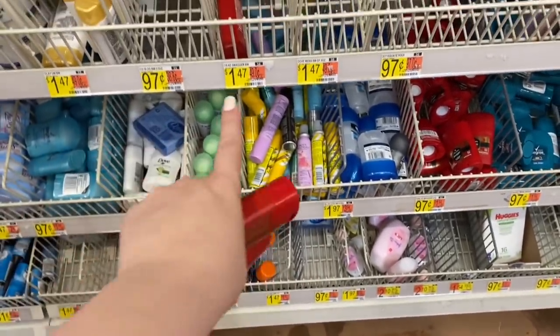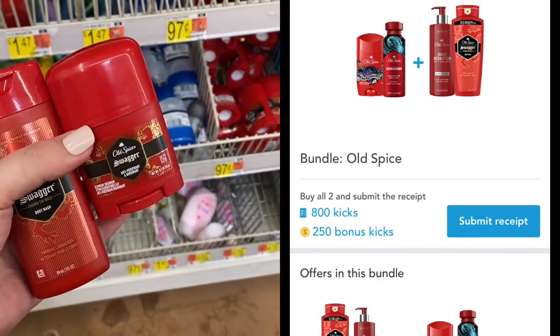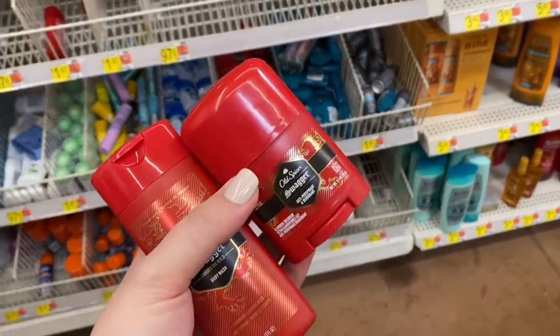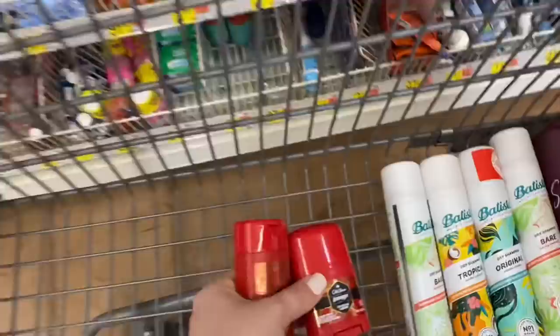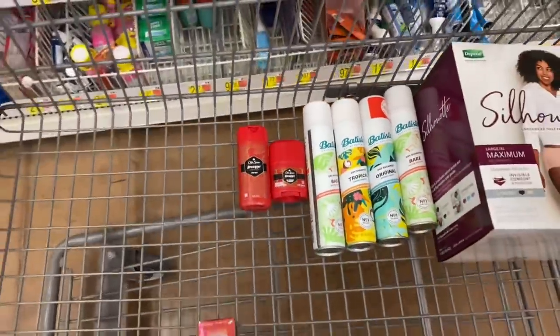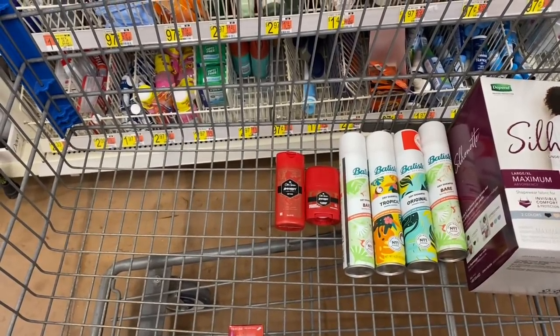There's a bundle on Shopkick where when you buy one Old Spice body wash and one Old Spice deodorant, you get back a total of 1,080 kicks including scan and buy kicks. We grab the little Old Spice body wash for $1.47 and the deodorant for $0.97, paying $2.44 at the register and getting back $4.32 on Shopkick — making this a $1.88 moneymaker.